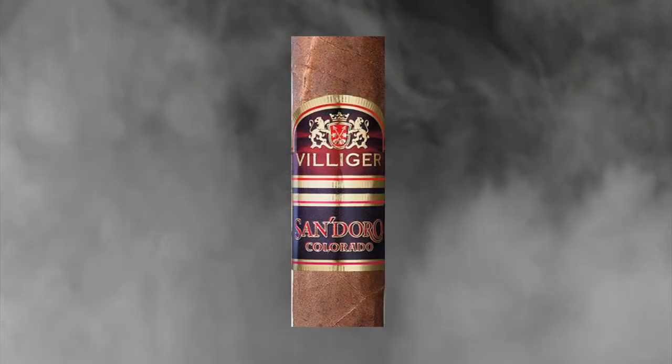That is a very enjoyable cigar. It's a very full cigar with nice flavors. Villiger Sendoro Colorado got 15, which will never be back in the store as long as I'm here.